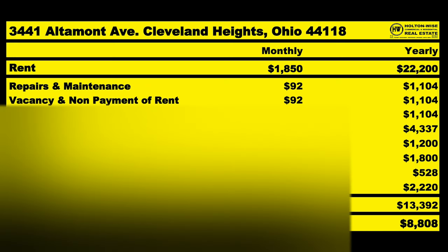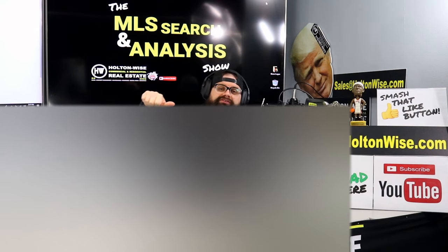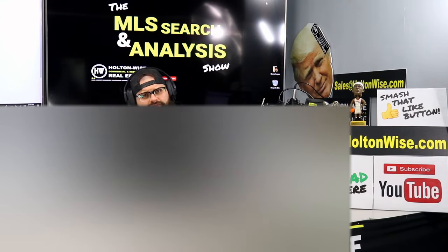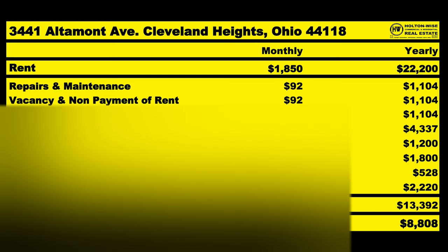Your vacancy and nonpayment factor of $92 is also conservative — you're providing tenants with a high-quality neighborhood and a really nice, freshly renovated property, so your vacancy and bad tenants will probably be lower. Similarly, repairs and maintenance should be low since everything is brand new: no furnace service calls, no hot water tank calls, no small patch jobs on the roof. Even with all of that factored in conservatively, you'll still bring in $734 a month in NOI, or $8,808 a year.